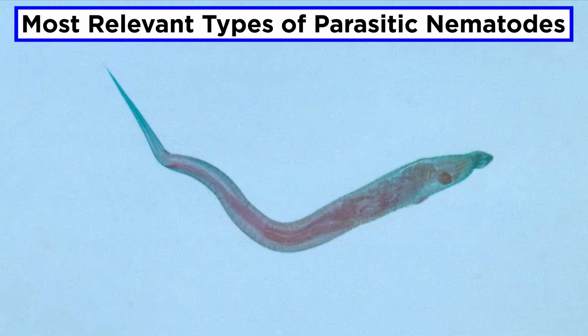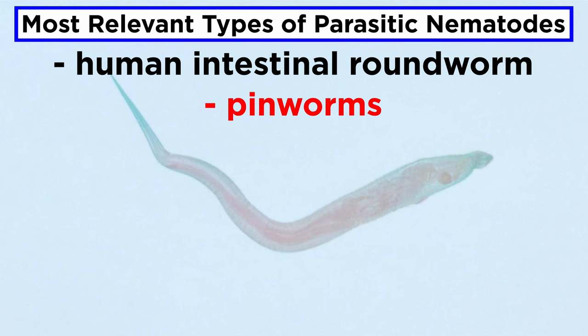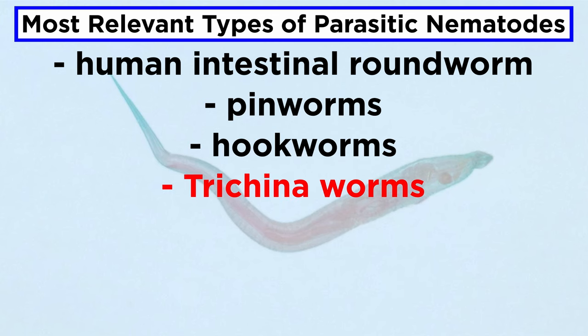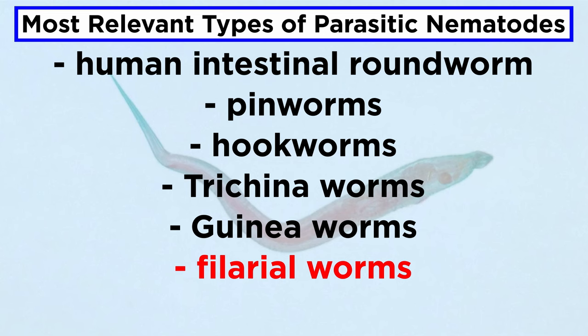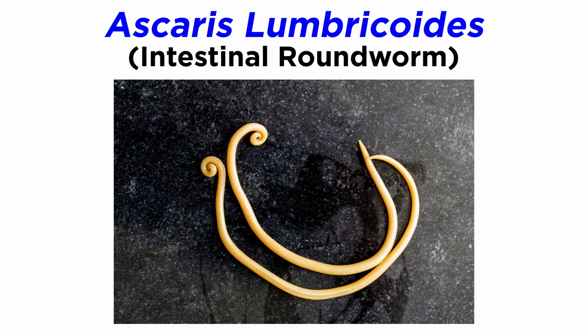In this tutorial, we are going to focus on just seven roundworm species and groups. Those are the human intestinal roundworm, pinworms, hookworms, trichina worms, guinea worms, filarial worms, and dog roundworms.